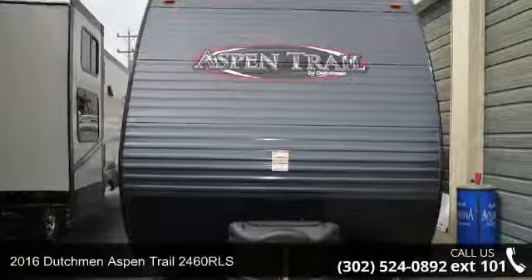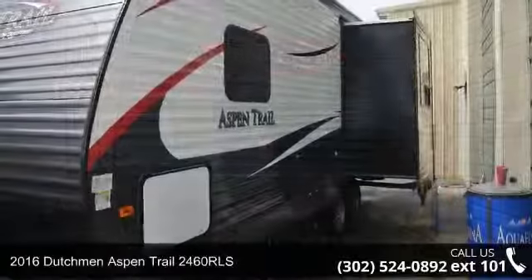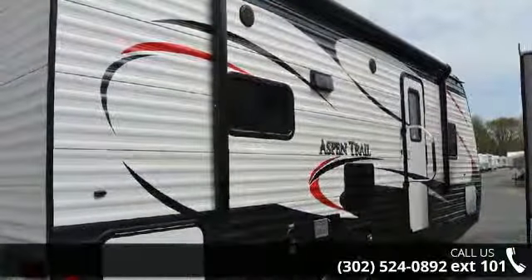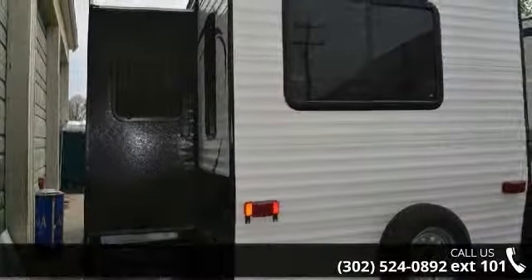Travel in style with this 2016 Dutchman Aspen Trail 2460 RLS. If you are looking for an RV with quality construction and ease of towing, this may be the one. Perfect for vacationing, adventuring, or just relaxing, this travel trailer awaits you.